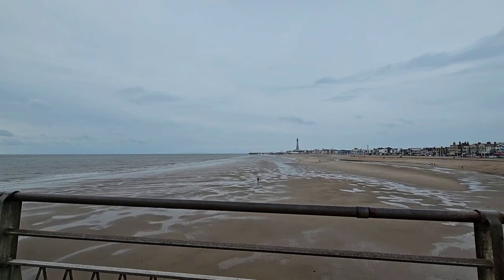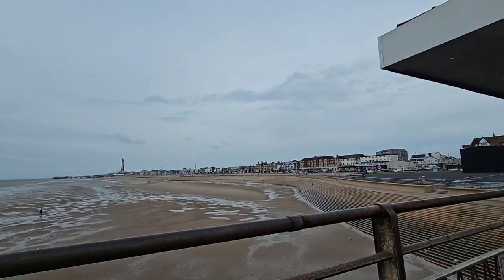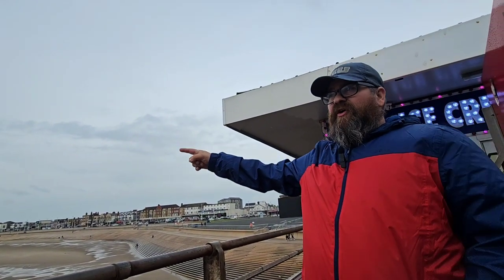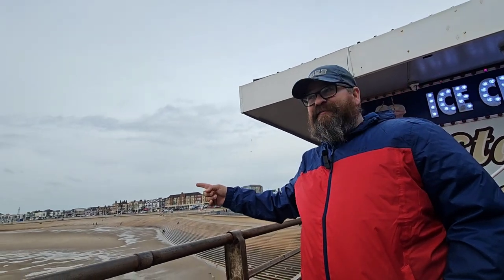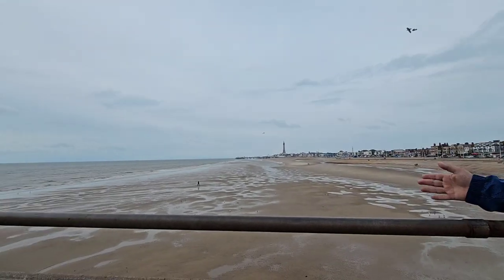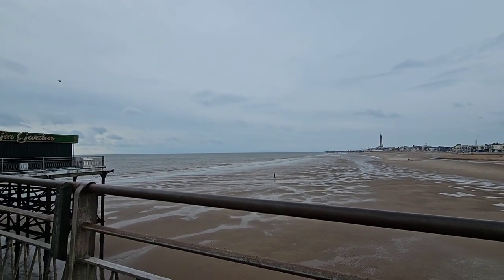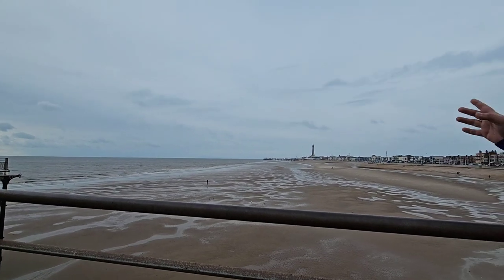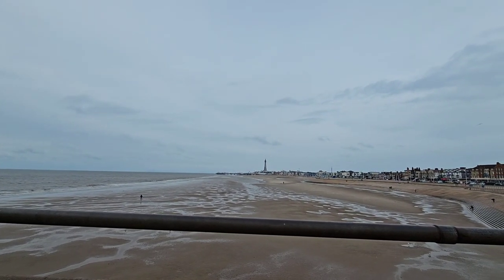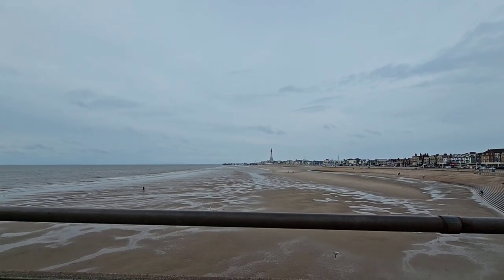Just while he's having a quick go, we'll show you this section of the beach. Earlier in the week, along this section here between Central and North Pier, dolphins were spotted off the coast near the beach. So if you come to Blackpool, make sure you keep your eye out for the Blackpool dolphins — not quite the Blackpool donkeys, which you can see all the time!